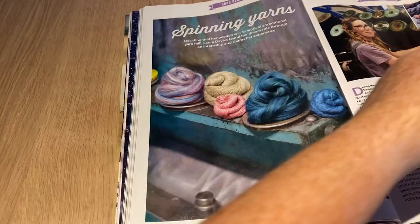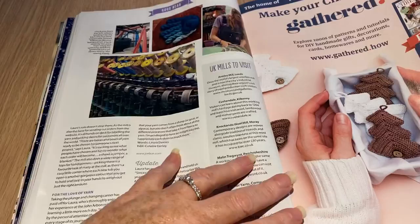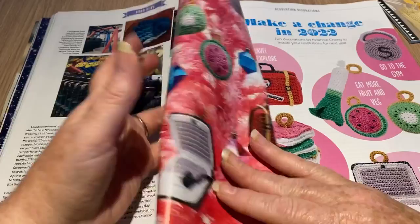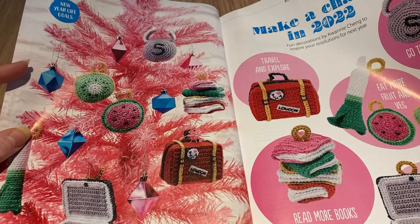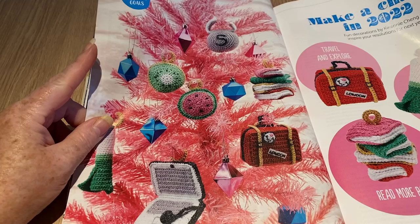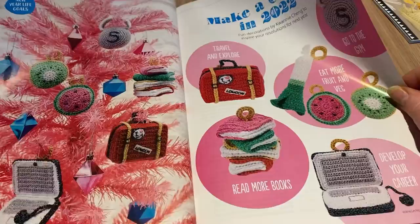There's a nice little editorial about spinning yarns. Then Make Your Christmas Gathered, and Make a Change in 2022. Are these just ornaments and decorations for the Christmas tree? New year life goals — just make them and put them on your tree!